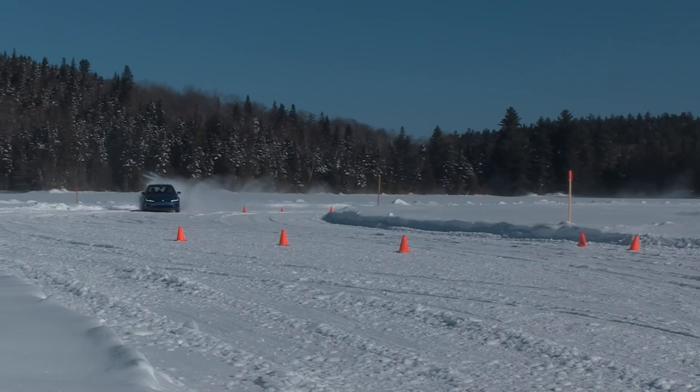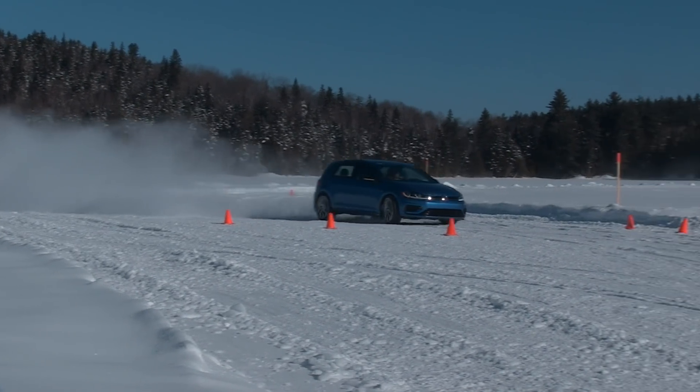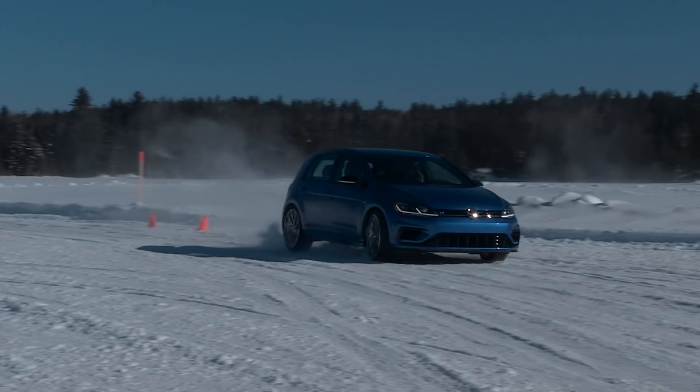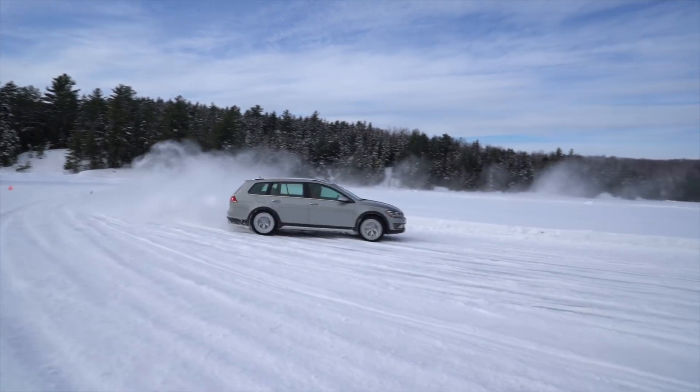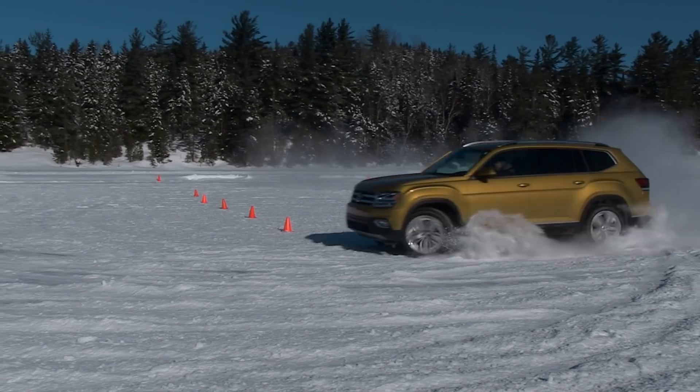One of the main reasons people choose the Golf R over the GTI is because of all-wheel drive. We've had a chance to drive the Alltrack — that's the wagon variant — and we've had the Tiguan and the Atlas, and of course this R.